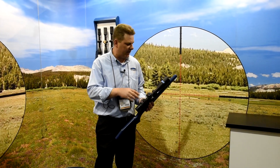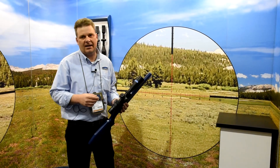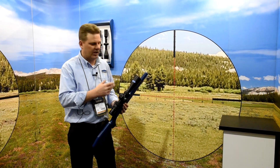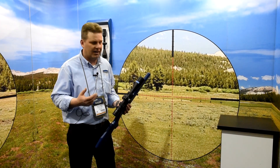Continuing with the 6-24 in 2015, we have an addition of two new milliradian version reticles developed by Shannon Kay at K&M Training Facility. Shannon developed the SKMR, or Shannon Kay Milling Reticle. We are very proud to be associated with Shannon and the K&M shooting team.